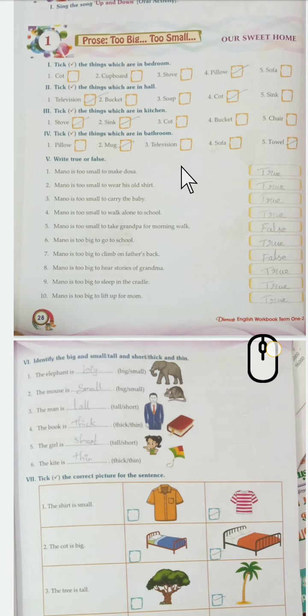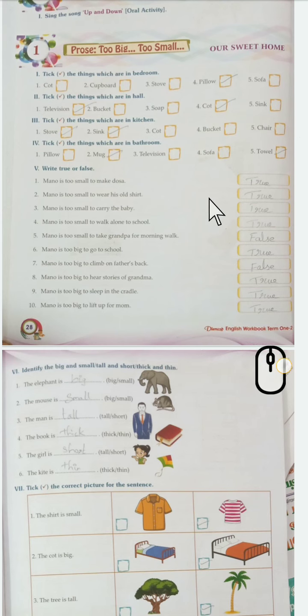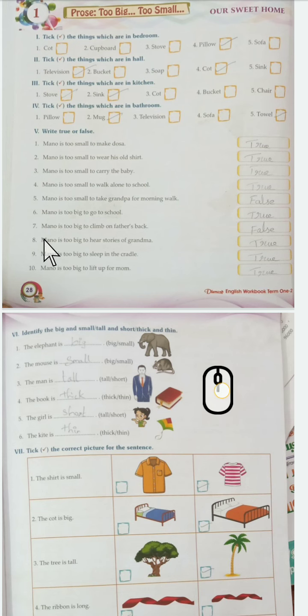Mano is too small to make dosa - true. Mano is too small to wear his old shirt - true. Mano is too small to carry the baby - true. Mano is too small to walk alone to school - true. Mano is too small to take grandpa for morning walk - false.